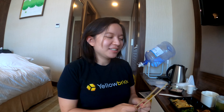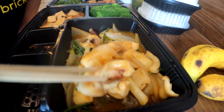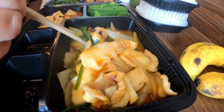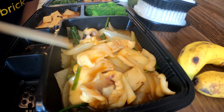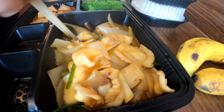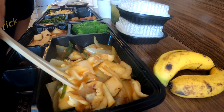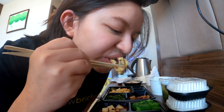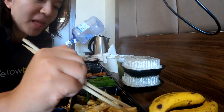Welcome to Day 13 lunch time at Cathy's review corner. We have some kind of stir-fry squid with onions — not green onions, just onions — and some veggies, though I'm not sure what these are. No mushroom.